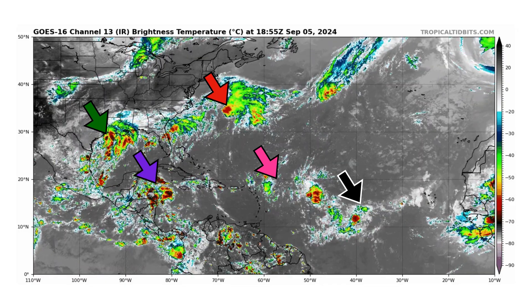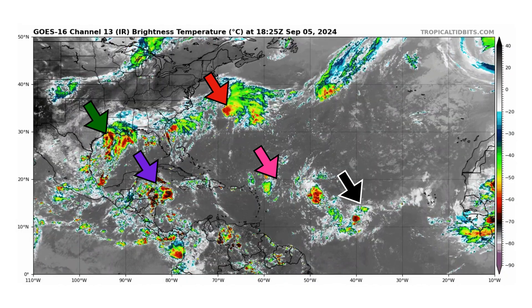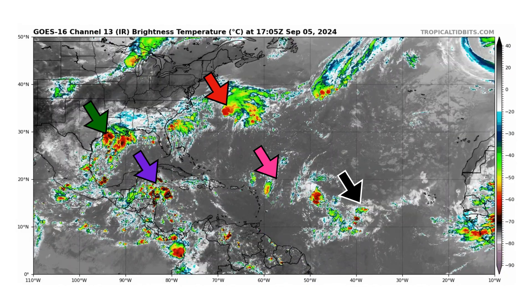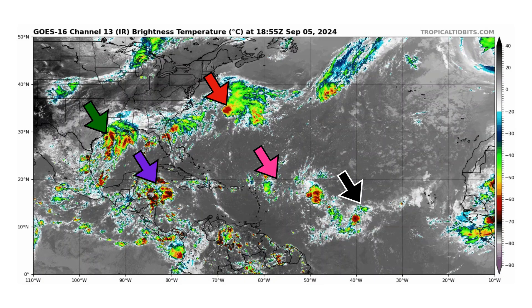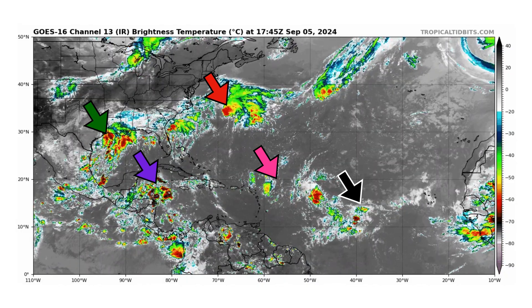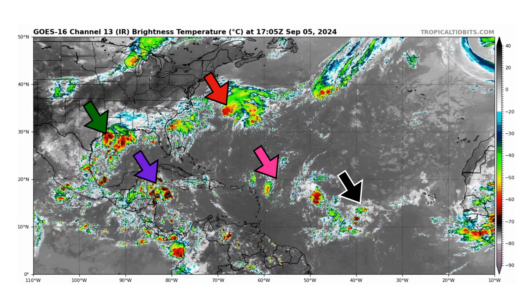We have Disturbance 1 in green by the Gulf Coast, Disturbance 2 just west of Bermuda with our red arrow, Disturbance 3 with our black arrow, Disturbance 4 with our purple arrow by Honduras, and then Disturbance 5 just north and east of the Caribbean islands by our pink arrow.